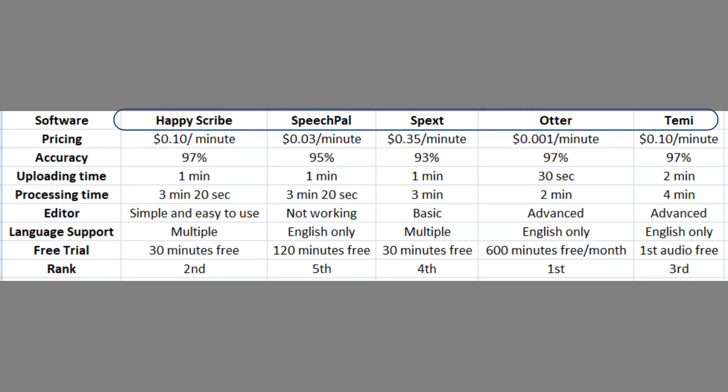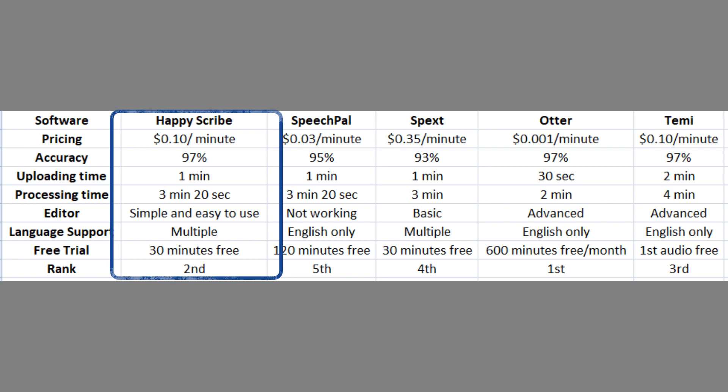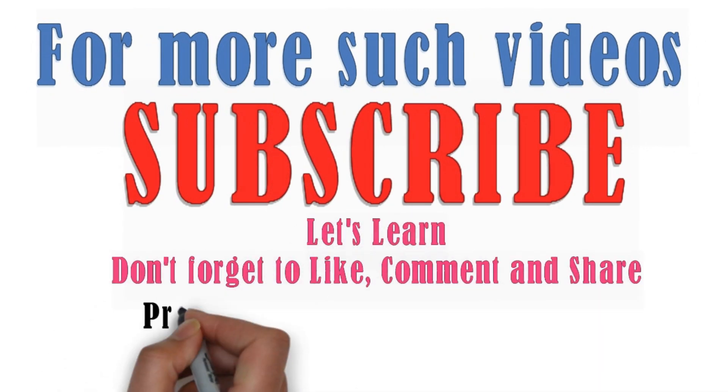Now for the conclusion: we have seen five different tools. In my opinion, if you want to transcribe English audio files only, Otter.ai is the absolute winner as it is the fastest, cheapest, and most accurate. But if you want to transcribe in languages other than English, then Happy Scribe is the option to go for. Let me know your opinion in the comments, give the video a thumbs up, and don't forget to subscribe. Thanks for watching!